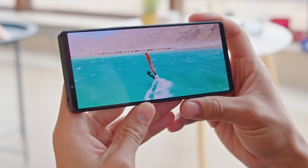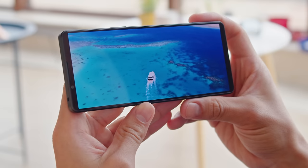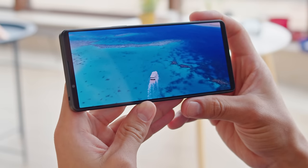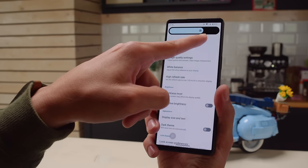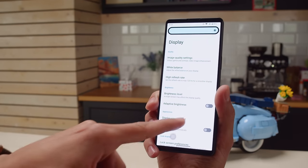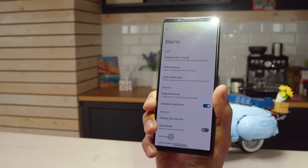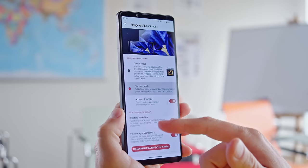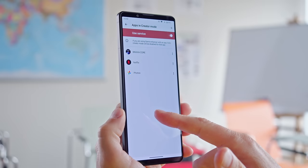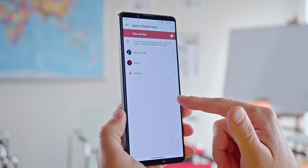At 643 ppi, this content looks extra sharp. The Mark V also supports 10-bit color and HDR10 video, but not Dolby Vision. This display is plenty bright — we measured up to 590 nits maximum with the manual slider, and about 940 nits with a sunlight auto brightness boost. The max brightness is dependent on the color settings; it's highest in creator mode with the default white balance. There are plenty of options and you can achieve great color accuracy.